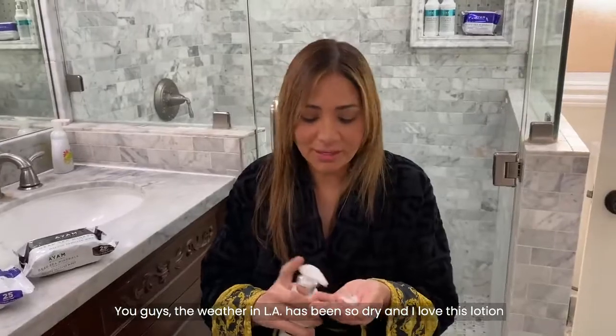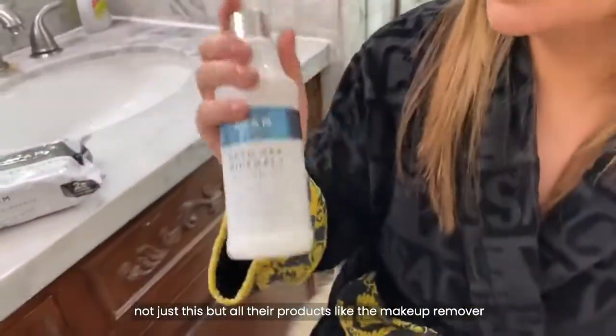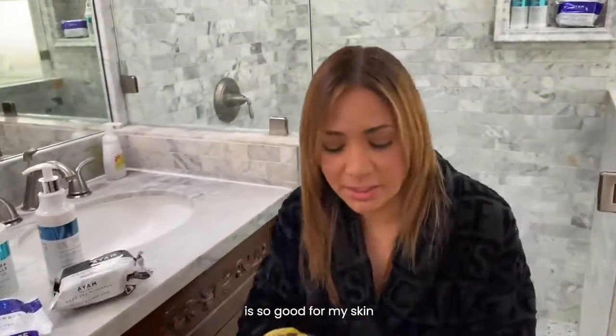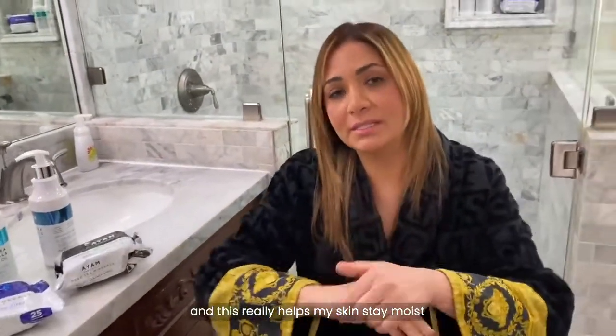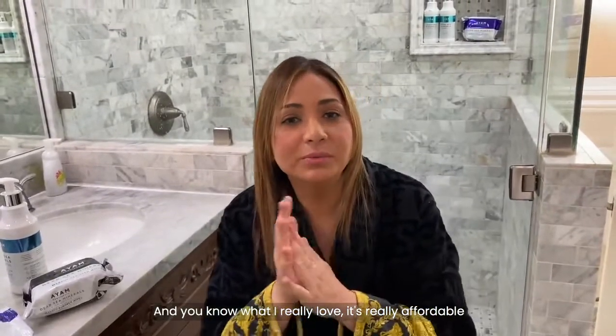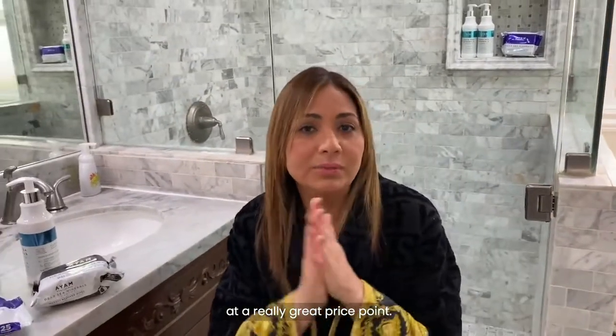You guys, the weather in LA has been so dry and I love this lotion — not just this, but all their products. Like the makeup remover is so good for my skin, and it really helps my skin stay moist. And you know what I really love? It's really affordable at a really great price point.